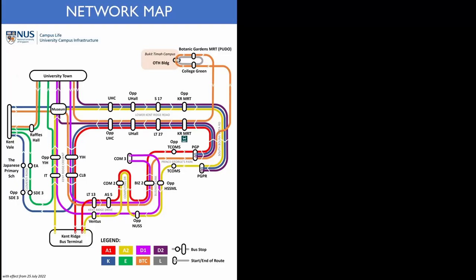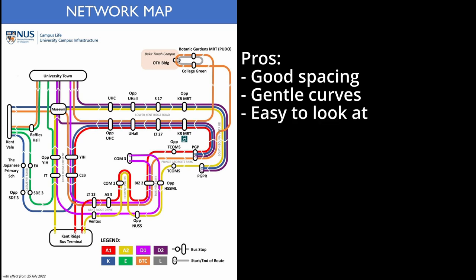It's kinda outdated. Also, this map is very well done — there is good spacing and gentle curves, all beneficial for fast recognition.